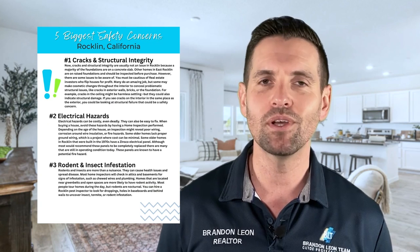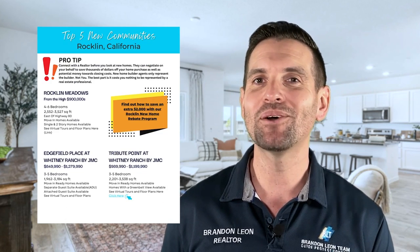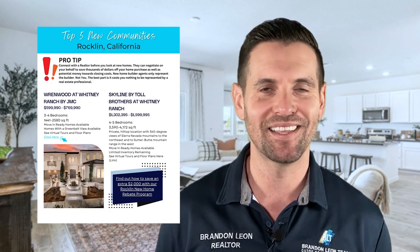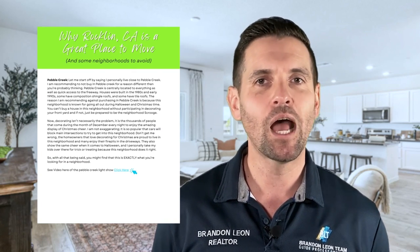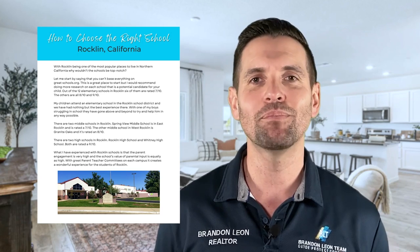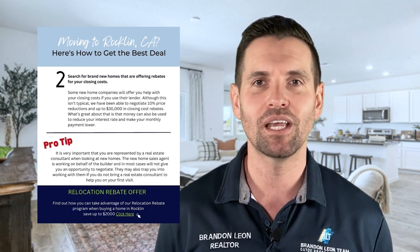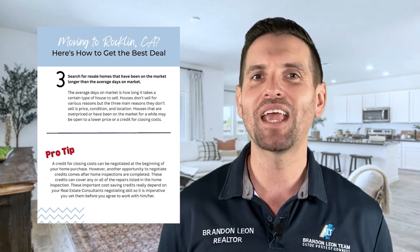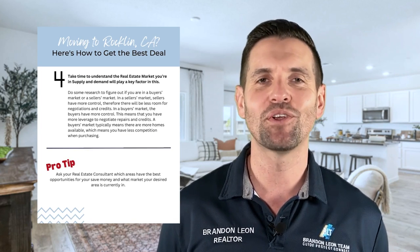My guide covers the pros and cons of living here, the best and worst neighborhoods, top new communities, and how to save up to $50,000 on your home purchase — and a lot more. Click download now to gain instant access to the guide. If you want to know if you're making the right decision, click the button directly below to download my ultimate guide to moving and living in Rockland, California. You will gain all the knowledge and support you need to make the right decision for your family.